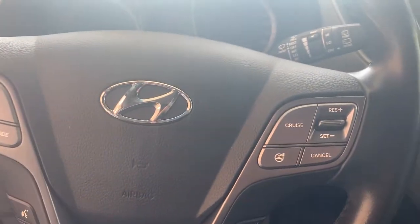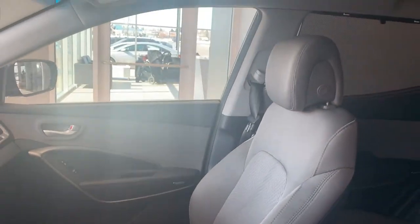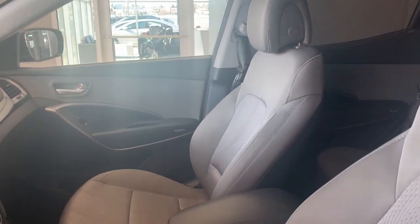On the left side we have phone controls, on the right side we have cruise control. Looking at the dash for you — nice interior. You have heated seats for comfort; in this Santa Fe we have heated bucket seats.